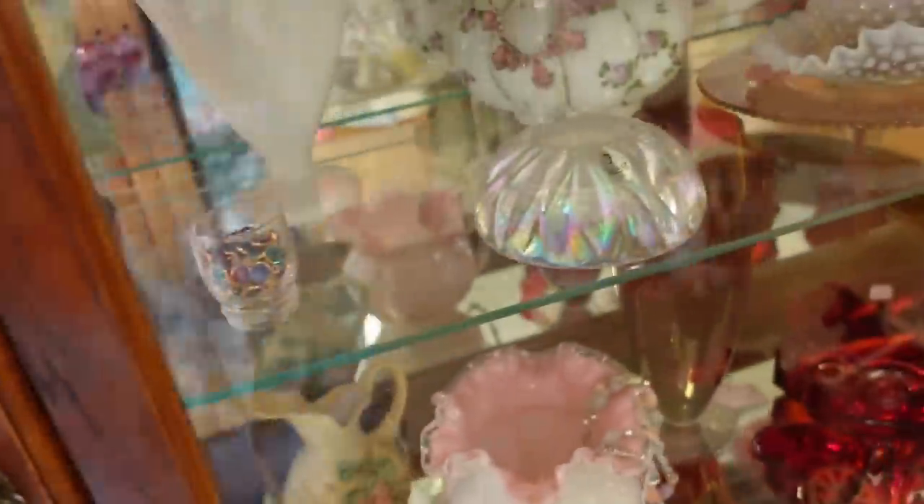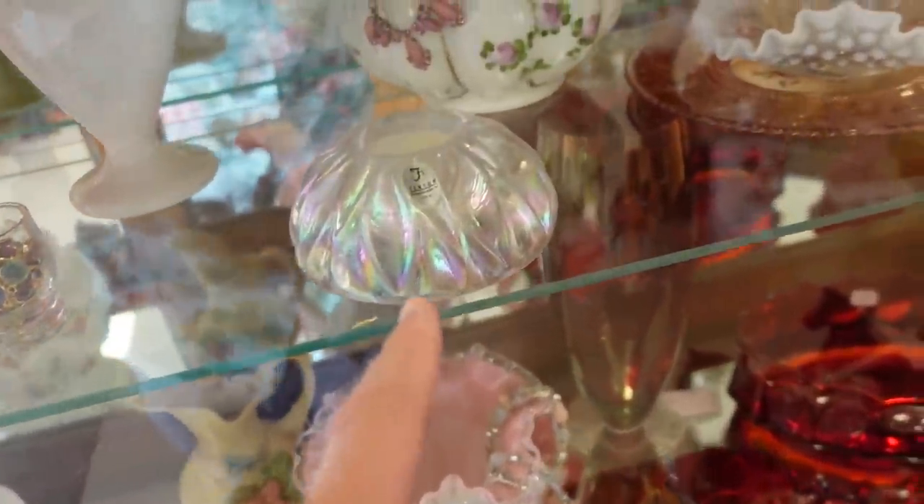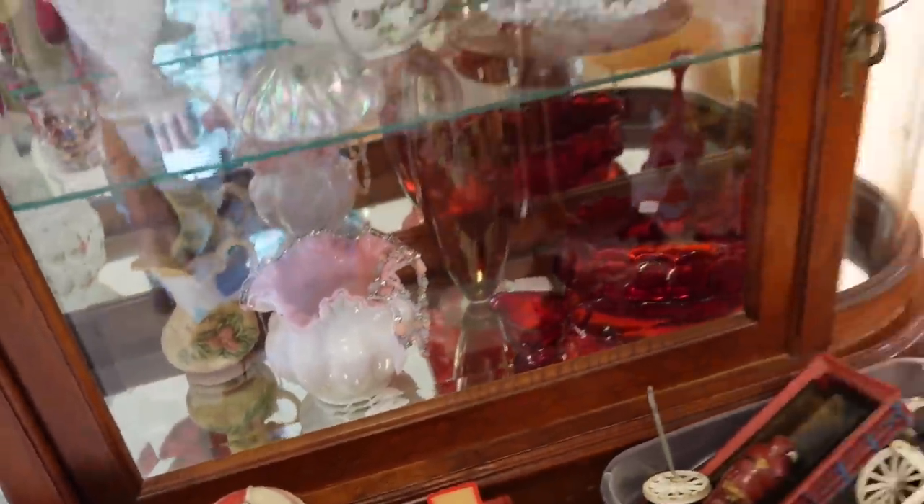They have this biscuit jar here. That is Consolidated Glass Company, and it is I think $25. I just can't read it, it's all scribbled. But I love that pattern — it has like the little quilted glass with the painted on it, it's just so pretty. And there's a Fenton up here, there's a little candle there. But I am going to get those other two.